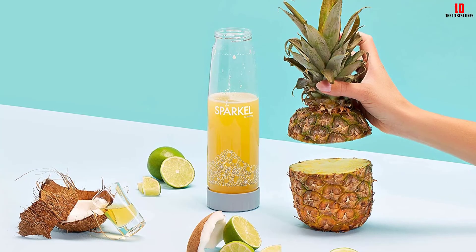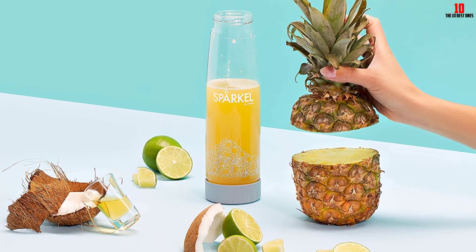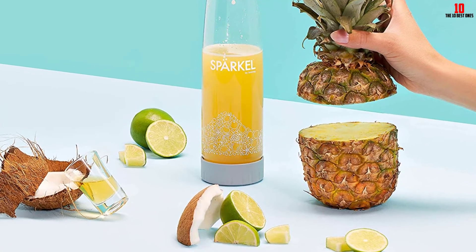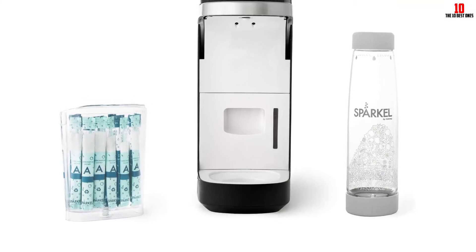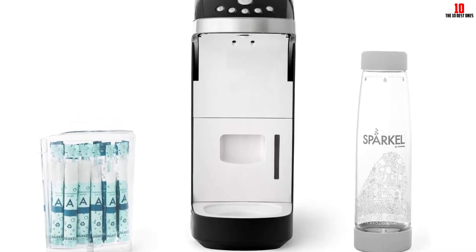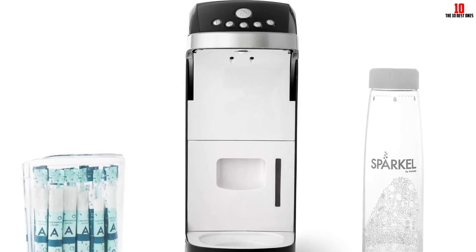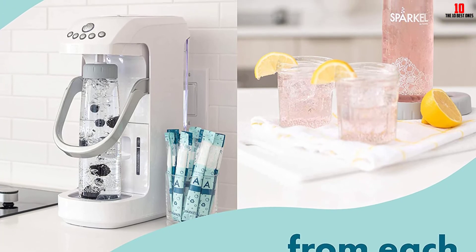Choose from five different levels of carbonation, from mild fizz through to a serious bubble overload — perfect for cocktails or denser juices. Despite the impression the product listing gives, this machine does use CO2; it simply comes in pre-packaged, proprietary carbonators. You are locked into using these carbonators, and using any other variety will invalidate your warranty. If you dislike being locked into one ecosystem, this isn't for you — but for those wanting natural-flavor-infused carbonated drinks, the Sparkle is worth a look.